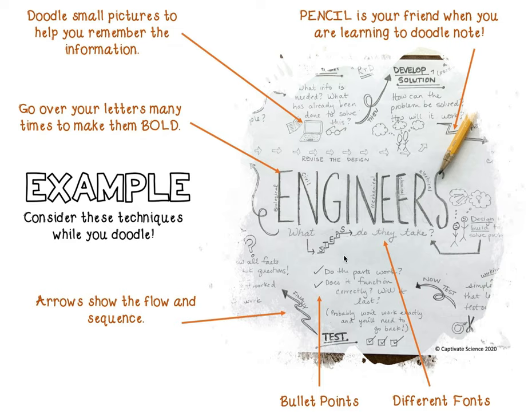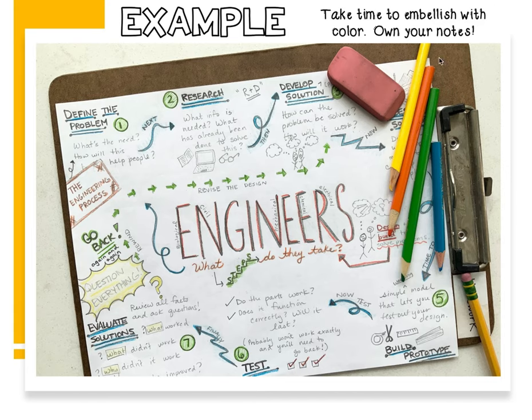So this is what your notes are going to look like after you watch through the first time. Then this person went ahead and added some color — they added color to their fonts and to their little pictures.